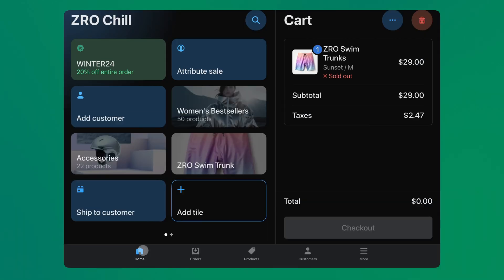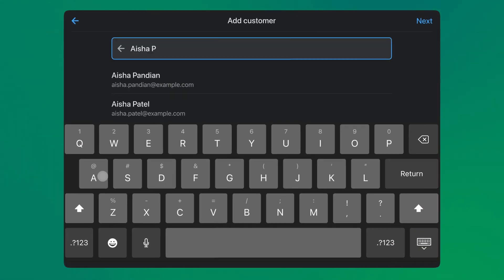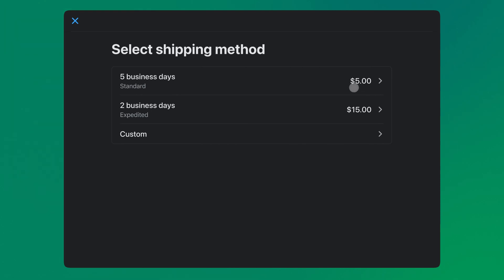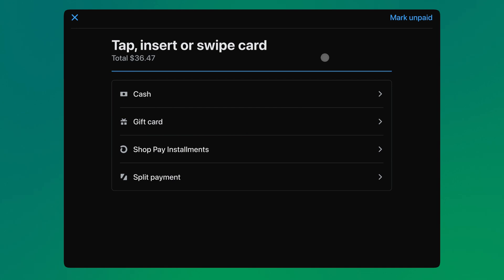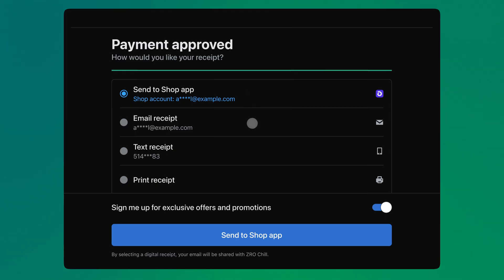No need to miss out on that sale. Add the item they want to the cart and select the ship to customer option. Let's enter their preferred shipping information, and now you're all set to check out and collect payment. Your customer taps their card to complete their payment, and now they can decide how they want to receive their receipt — through the Shop app, email, text message, or print it.